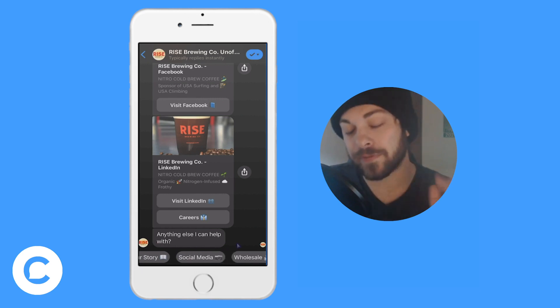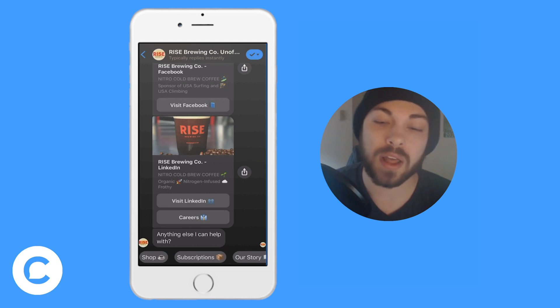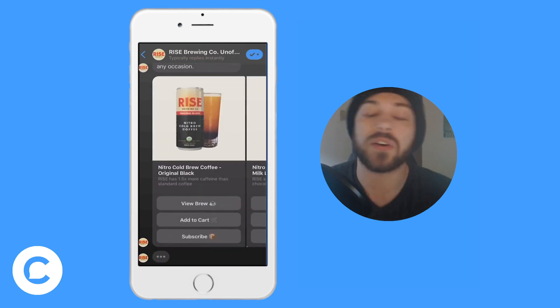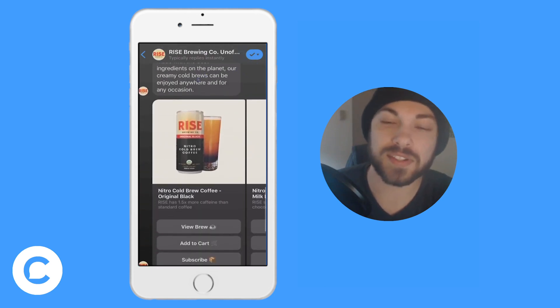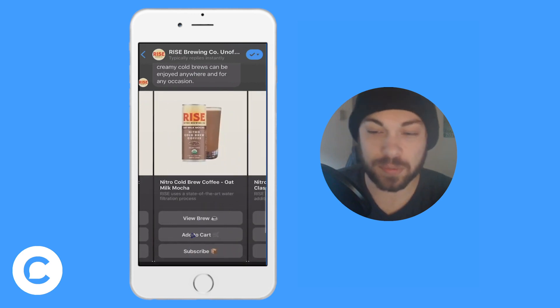Best practice number four is to make all of your content and buttons more enticing. You can make them more enticing by adding emojis. There's a lot of information about how emojis increase engagement — I think it's very true. I like to add emojis to all of my buttons to make them look more appealing and to draw the eye. You can see I click the shop and it opens up a beautiful shop with emoji buttons.